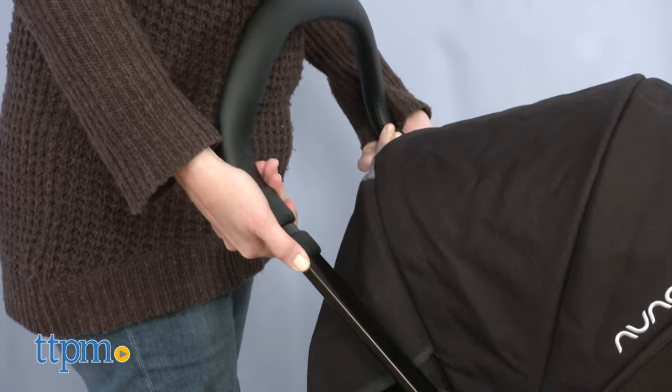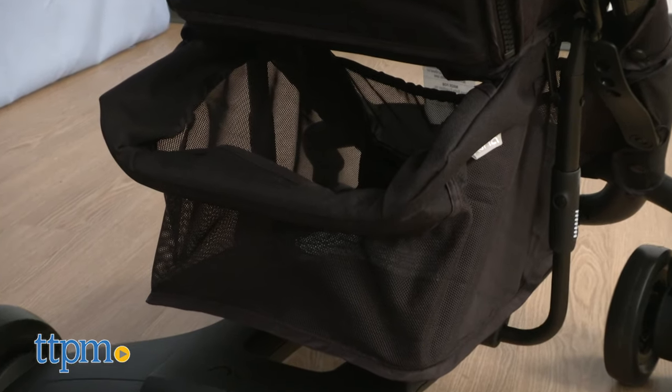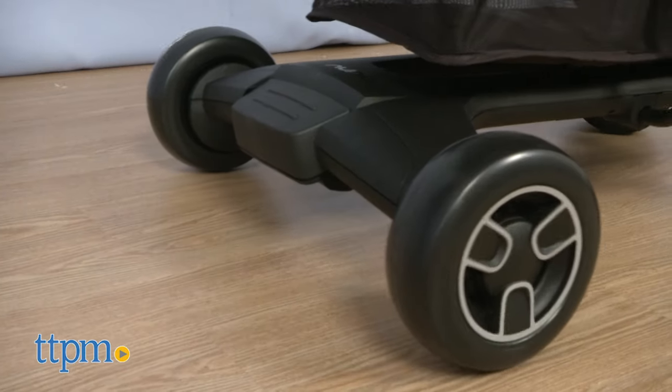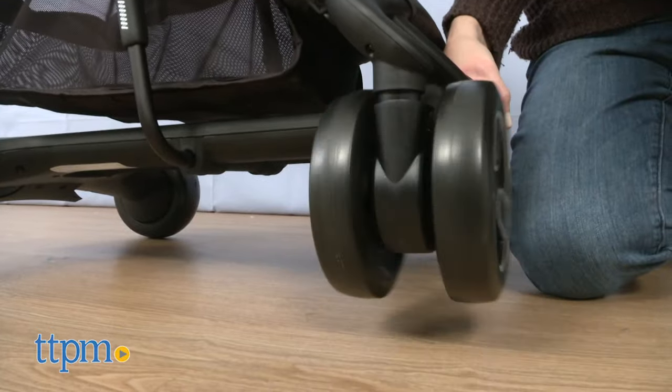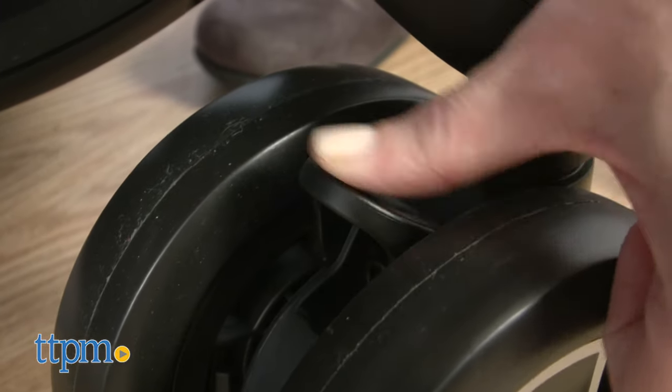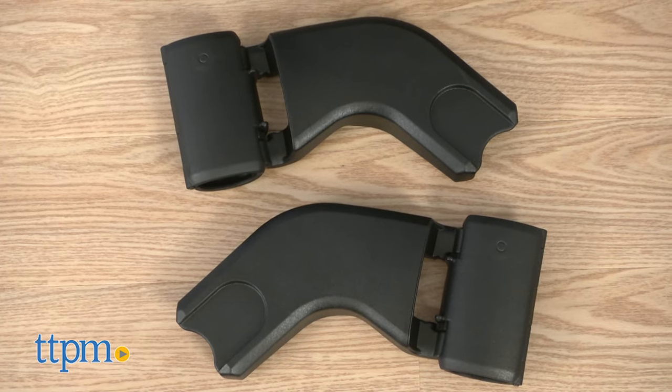For the parent's comfort, the handlebar has five adjustable positions. An under seat basket provides space for bringing along the essentials. A large brake button on the back makes it easy to park the stroller. The front swivel wheels make it easy to maneuver the stroller, even one-handed, but you can lock the wheels so they don't swivel. And infant car seat adapters are included.